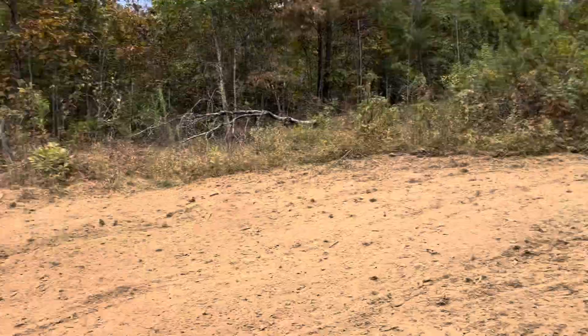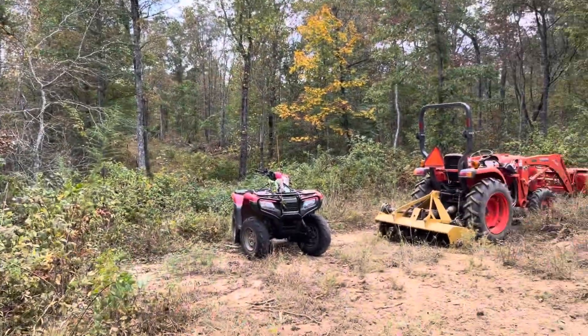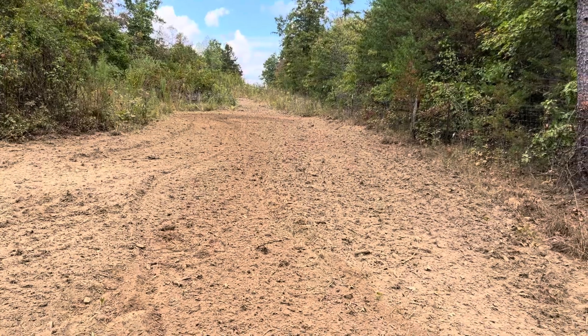We're back here at the bank — see right here's the wood line, lane cutting up through there. We're fixing to start sowing this stuff down.